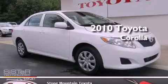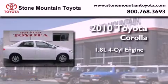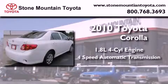This is a certified pre-owned 2010 Toyota Corolla. It features a 1.8-liter 4-cylinder engine and a 4-speed automatic transmission.